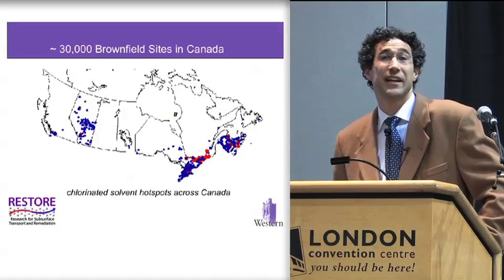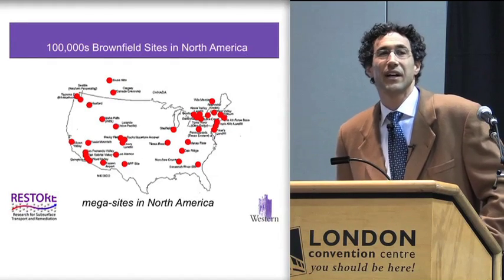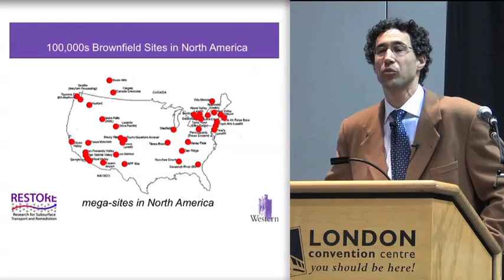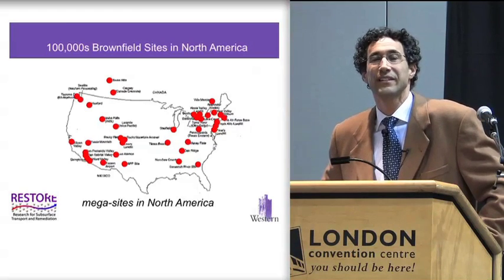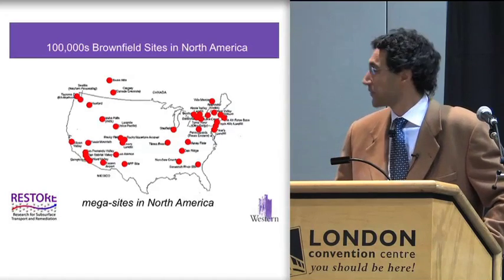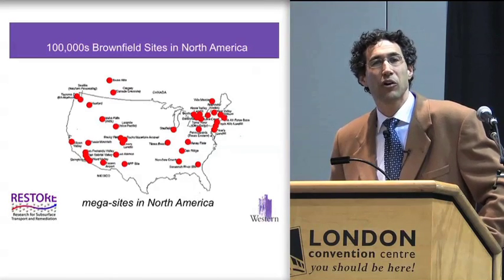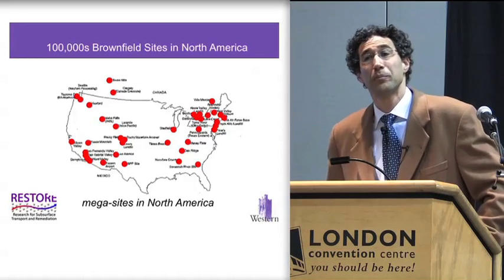It's very, very expensive to try and clean up these sites. You can multiply that by tens up to hundreds of thousands of sites throughout North America. This map shows what we call mega sites — sites with unusual extents or cost to remediate, or high extents of contamination. You can see they are located all over: wherever there was nuclear testing, wherever there were major power plants, major chemical manufacturing facilities, or major chemical disposal facilities.